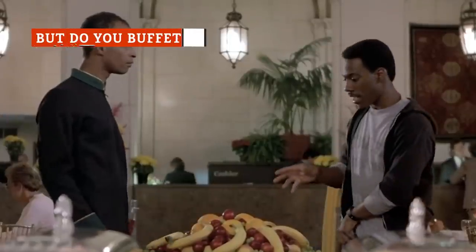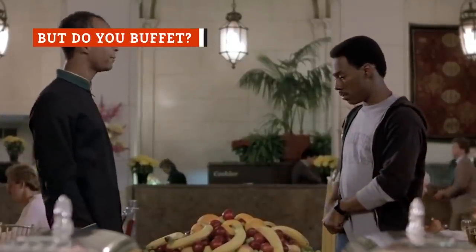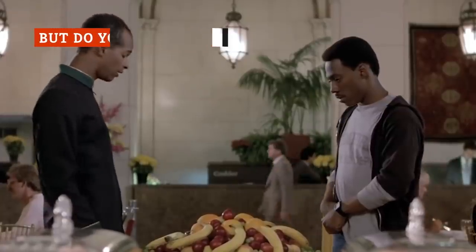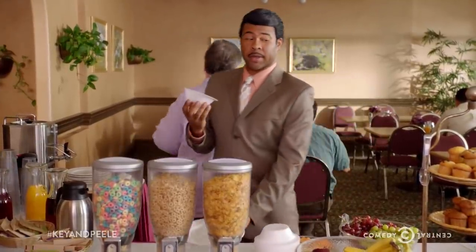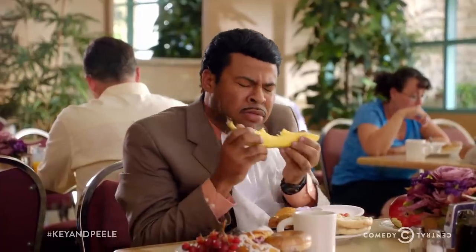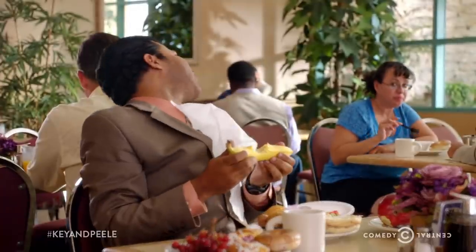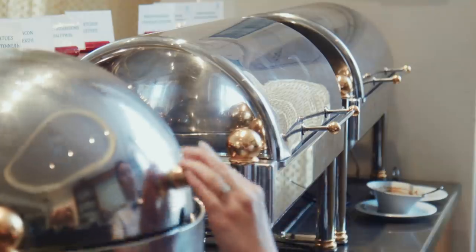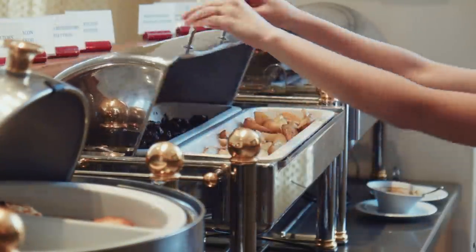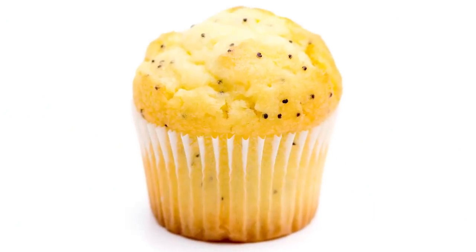If you've ever vacationed in North America or Europe, chances are you've been lured into booking a hotel that offers a free breakfast buffet. But depending on where you go, the so-called buffet could be closer to a continental-style situation. In larger hotels, it's common to find an assortment of breakfast classics lined up in covered serving trays, but in smaller hotels, the selection might be a little lighter.